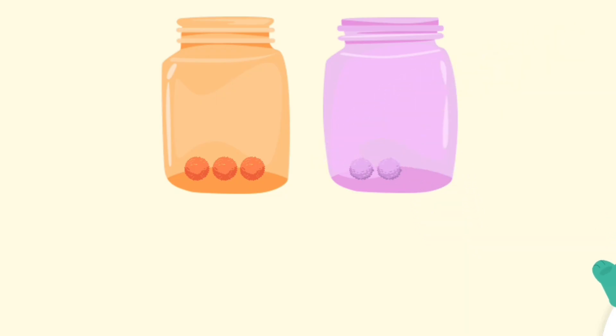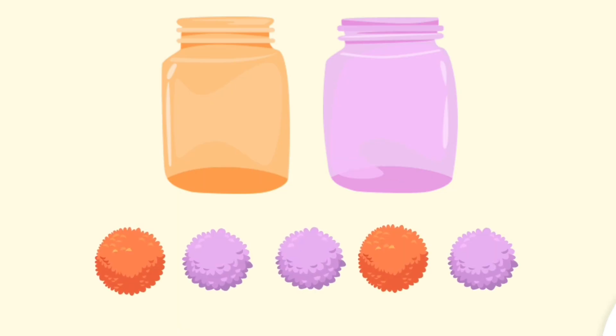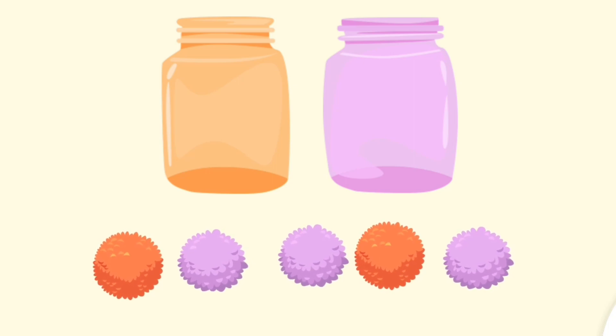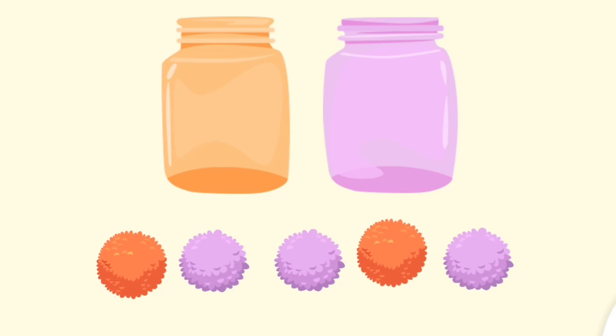Great! Now let's do a tricky one. Listen carefully. Put the orange pom poms into the purple jar. Put the purple pom poms into the orange jar.